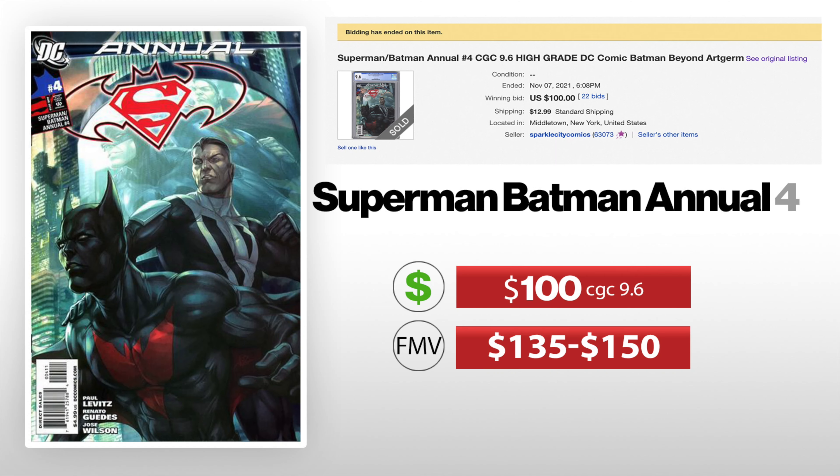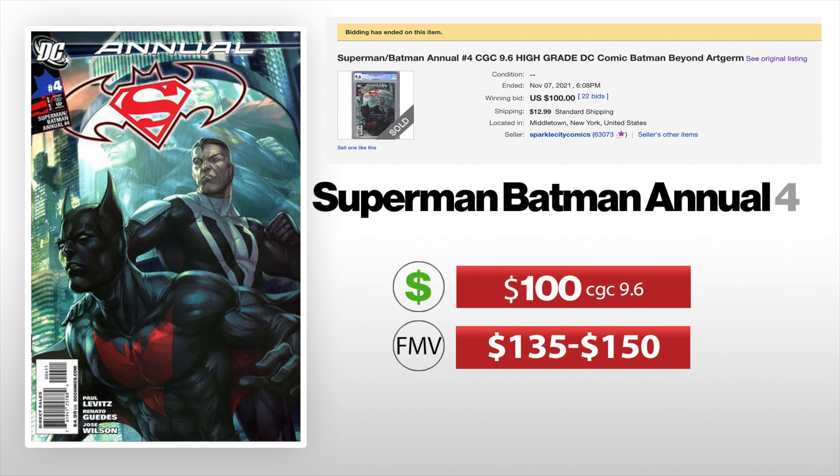First we got Superman Batman Annual Number 4. This is the first appearance of Batman Beyond Terry McGinnis in the DC Universe. Yes, he was in the cartoon before this, but this is when he's first brought into the actual DC Universe with who we normally see as Superman, Batman, all that kind of stuff. You can see this sold for $100 not very long ago — it was a 9.6 — and the fair market value I would put anywhere between $135 and $150. So whoever bought this book got a really good deal.